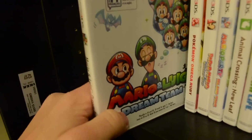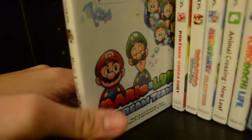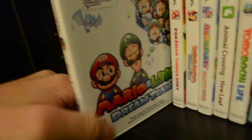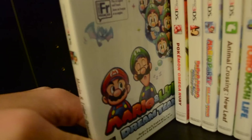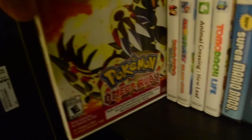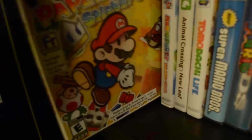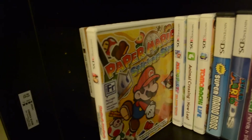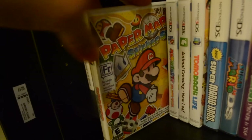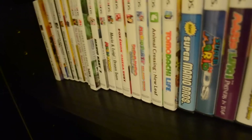Mario Tennis Open — fun game, it's tennis, standard. Mario and Luigi: Dream Team was the last Mario and Luigi game I played — this game was a lot of fun, I really liked it. Pokemon Omega Ruby — gave me a ton of fun, everything about it was awesome. Sticker Star — oh boy. Well, where do I begin? Let's just not talk about it. Definitely did not like Sticker Star, and that's why you probably noticed I didn't have Color Splash in my Wii U titles.